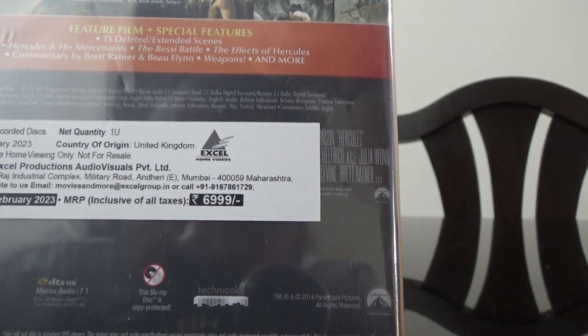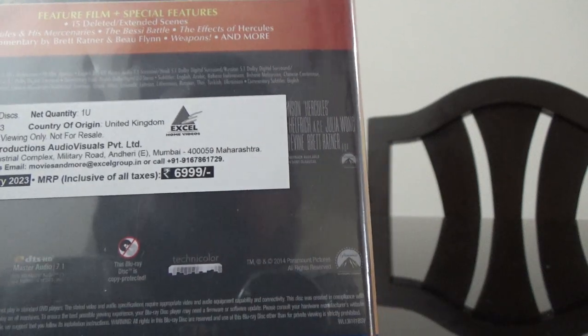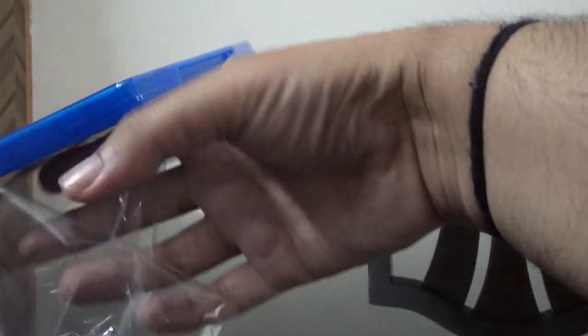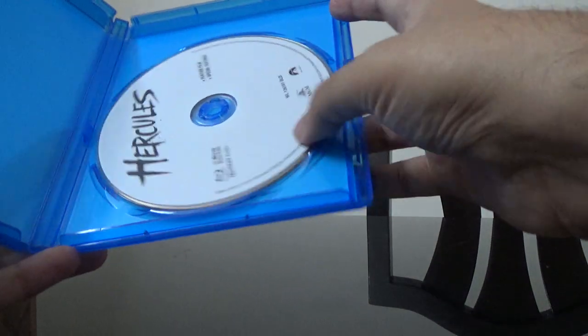The disc says UK import but the title on the Amazon website was the US one. I think they just have a sticker — they just pasted it there. Let me open this and see what we get inside.